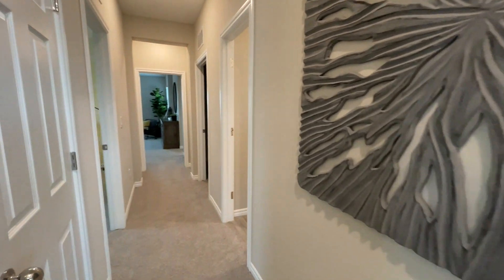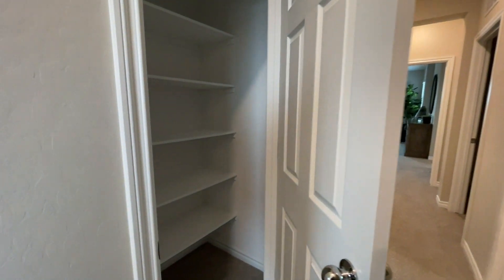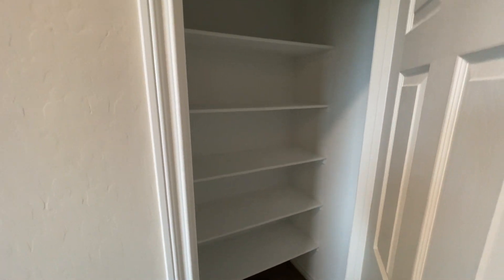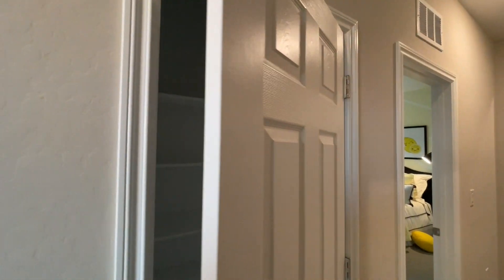Coming down, we have our linen closet and it's actually a pretty nice size because normally the shelving comes right to the door. You can always put another shelf up above later on if you needed more storage.